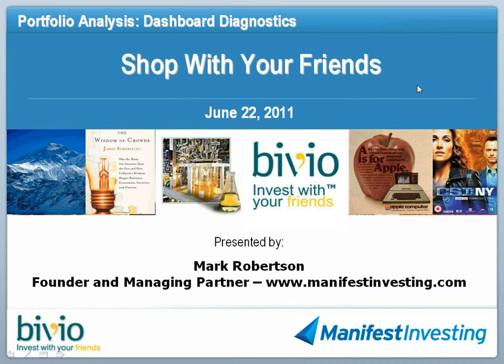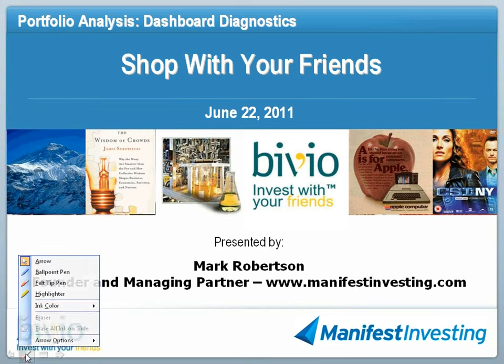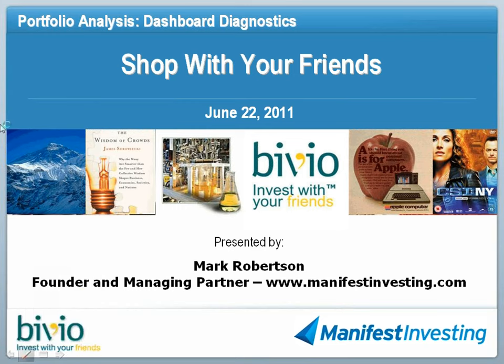Tonight, we're going to take a little bit different tack. We're going to take a look at basically an aggregate portfolio of a whole bunch of you who participate as Manifest subscribers. We've entitled this 'Shop With Your Friends,' because what we're going to do is take a look at the Manifest 40 — I'll describe how it's constructed here in a minute — and look at what the favorite stocks are within our community to track and follow, and spend some time looking at current favorites from that group.